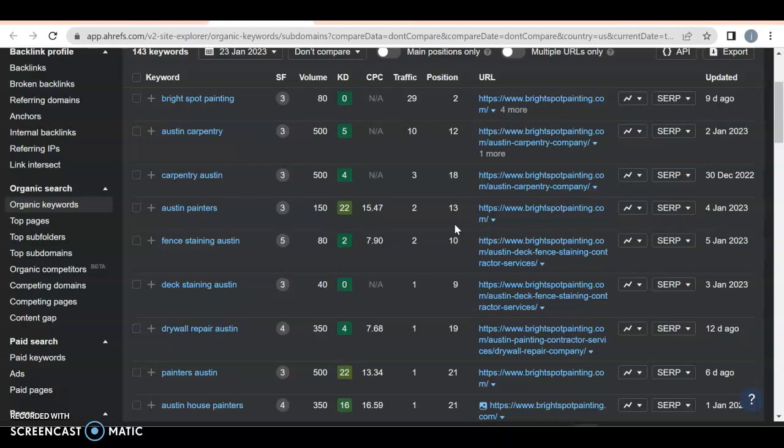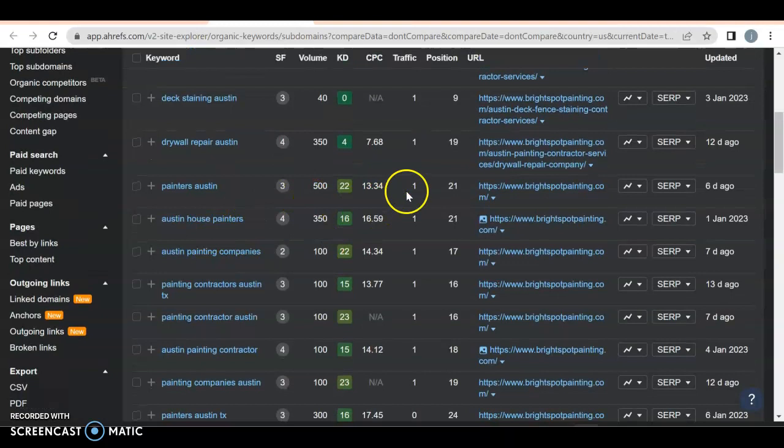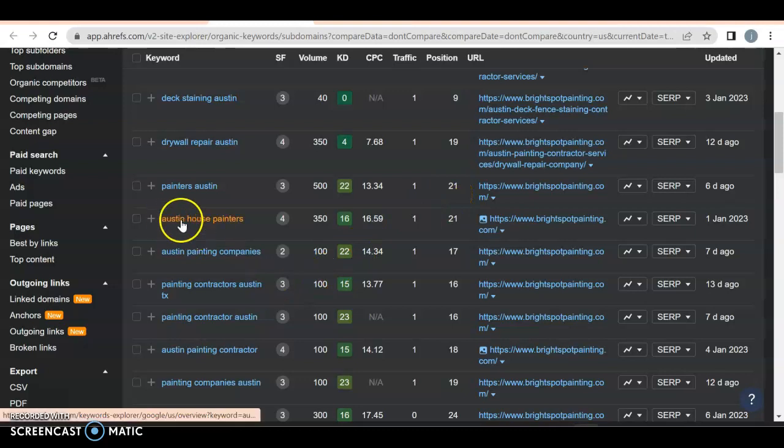Something to keep in mind: Painters Austin gets 500 searches a month and you're getting one because you're in position 21. You have the right idea — you want keywords to be location-specific and service-specific. Good job for that.